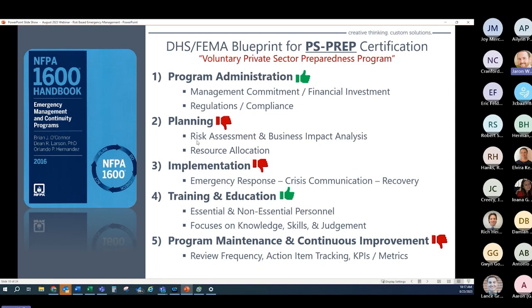The NFPA 1600 standard is broken down into five key elements. The first is program administration — most companies do this pretty well. They have written programs that define management commitment, allocate resources, and do a good job maintaining compliance with applicable regulations. However, when it comes to planning, there's definitely opportunity to improve. Most risk assessments I've seen were maybe not as adequate as needed — the data used wasn't always valid, and the people performing the risk assessments may not have had the necessary experience.